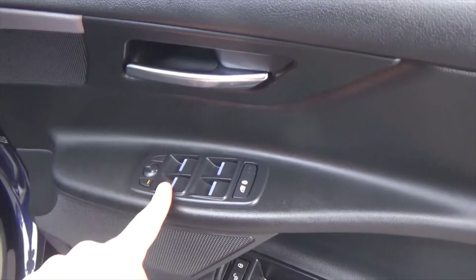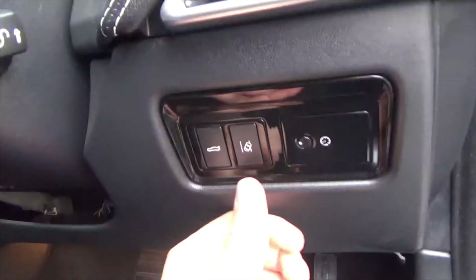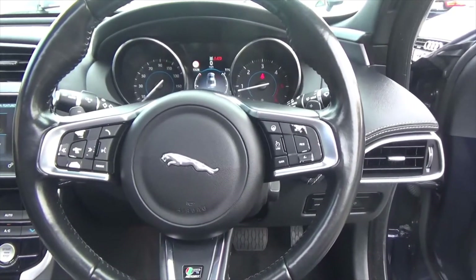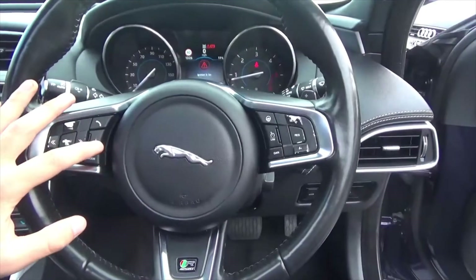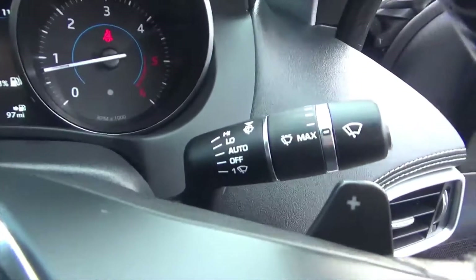On the door card, you've got your electric windows, electric mirrors, child lock, and central locking. Lane deviation, boot opening. You've got a leather multifunction steering wheel, and on this you've got the factory option of the heated steering wheel, cruise control and speed limiter. You've got your voice command, Bluetooth phone, and all your media settings.